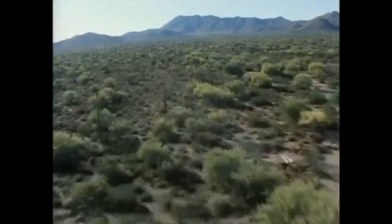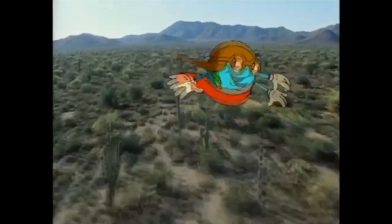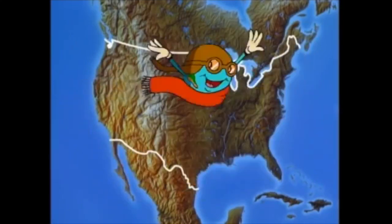That's more like it. Yes, go west, young critter — southwest, that is. Along the Mexican border, to the Sonoran Desert.